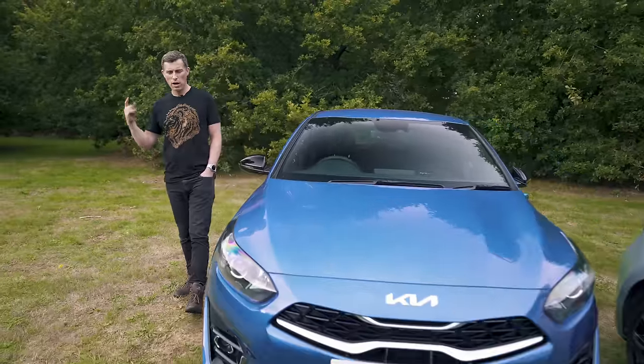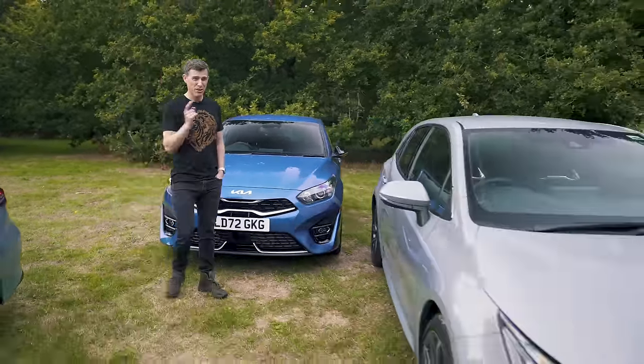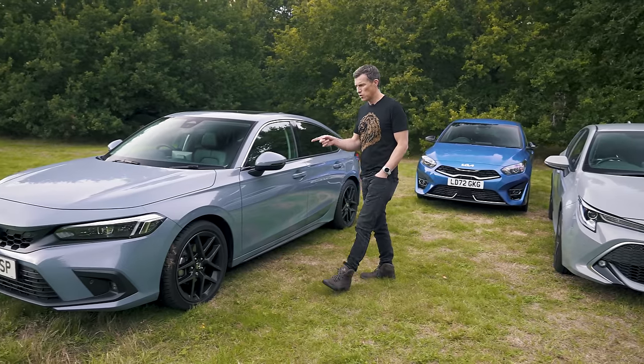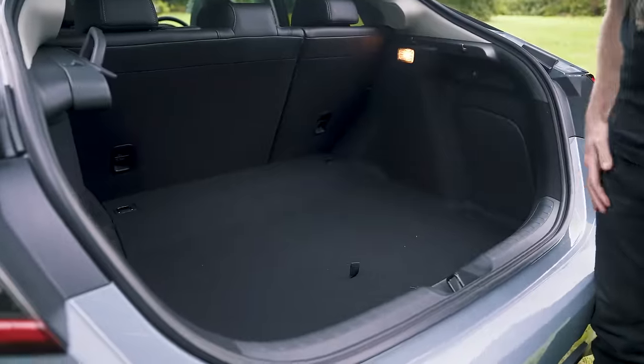So what's my final verdict? The Kia Ceed is a really good car — I like it a lot. However, the Toyota Corolla is ever so slightly better and more pleasurable to drive. But it's not as nice to drive as the new Honda Civic. The performance really surprised me, as did how spacious it is. It's an absolutely brilliant all-round family hatchback, and that's why it wins this test. I hope you enjoyed the video — if you did, give it a like. Make sure you subscribe to the channel, and thanks for watching.